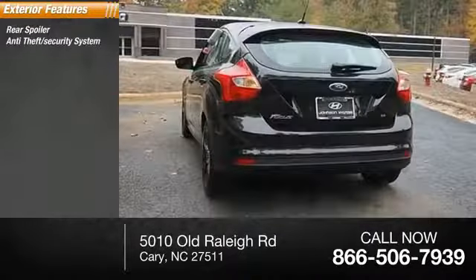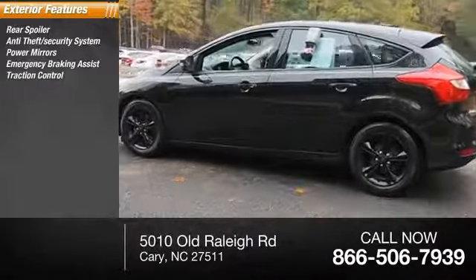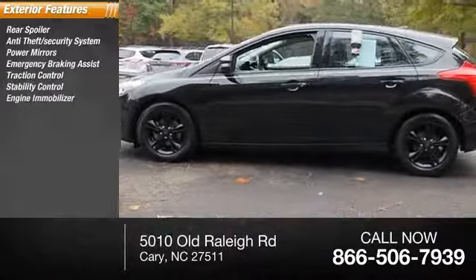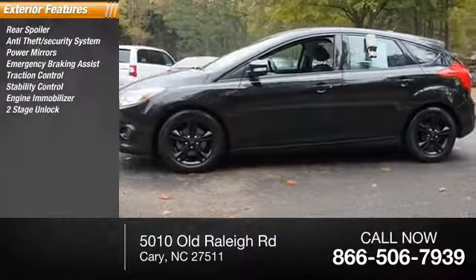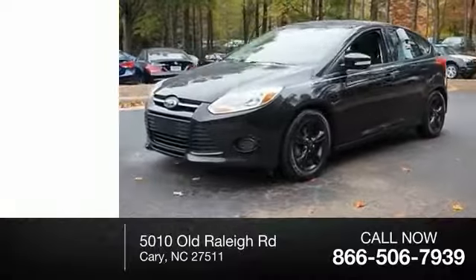Rear spoiler, anti-theft security system, power mirrors, emergency braking assist, traction control, stability control, engine immobilizer, power door locks, power with two-stage unlock, defogger rear window, braking assist.